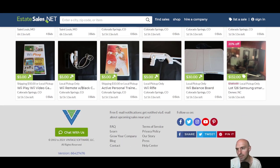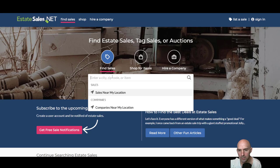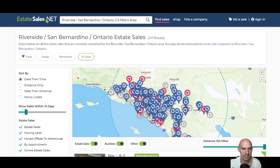Obviously these are in Colorado, and MO — I don't know where that is. But you can search California. Let's do Fontana, Riverside County. We can see all the estate sales in the next 15 days.